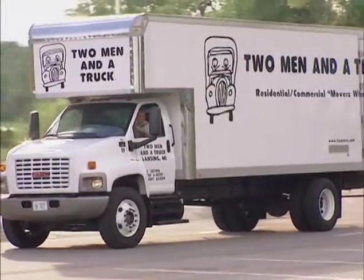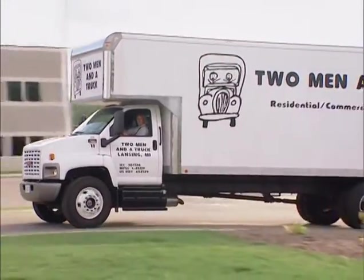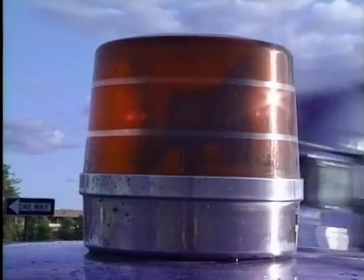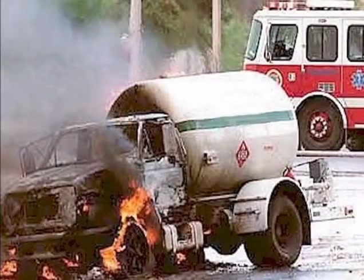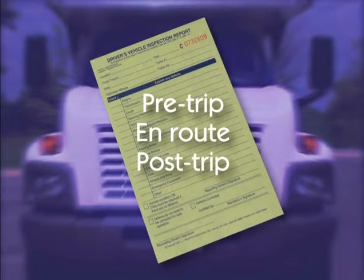As a truck driver, one of your biggest responsibilities is to make sure your vehicle is safe before it leaves the yard. The consequences of not doing a proper inspection may be fines, being put out of service, or worse. Other people's lives depend on your vehicle being safe out on the road. A thorough inspection, which begins before operating any vehicle, continues en route, and finishes with completion of the required written post-trip report, will increase highway safety.